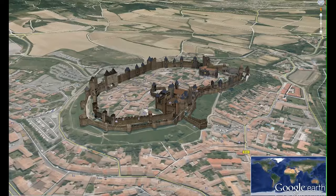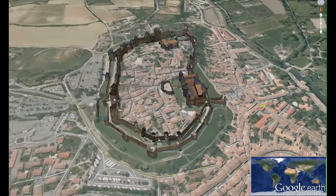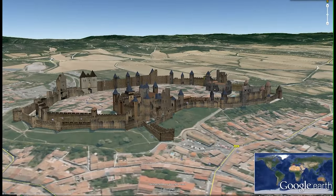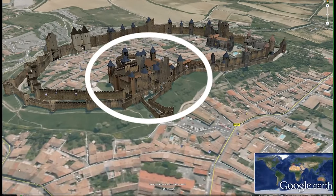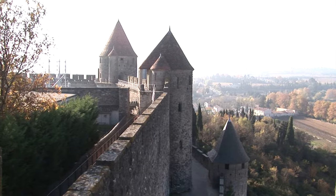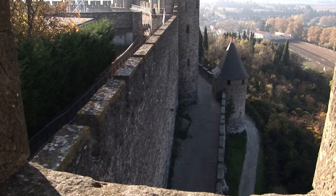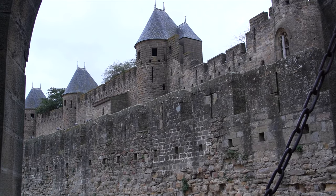Google Earth provides a spectacular view of the old town, showing very clearly the double wall that goes all the way around the medieval center, the castle and the turrets. There's a tall inner wall and a lower outer wall providing two layers of protection to the old medieval city.